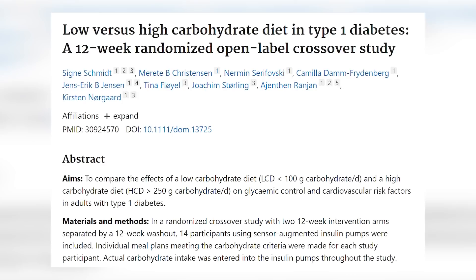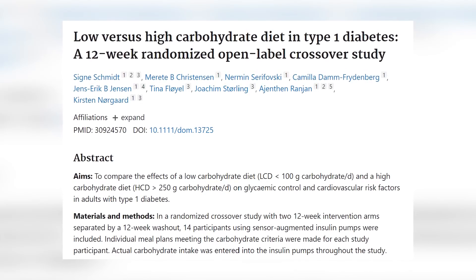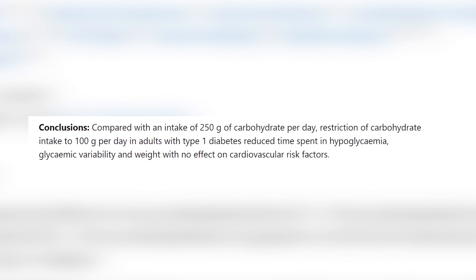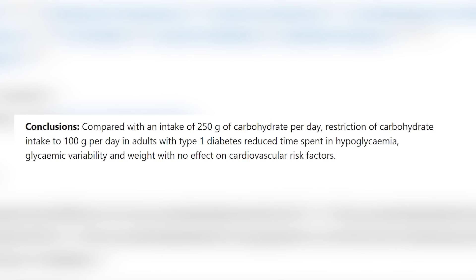Most studies on low carbohydrate diets and diabetes are done on people with type 2 diabetes. However, there are randomized control trials showing that carb restriction can be effective for type 1 diabetes as well. One 2019 study had participants eating fewer than 100 grams of carbs a day for 12 weeks, then over 250 grams of carbs a day for another 12 weeks. During the low carb phase, they had more stable blood sugar levels, fewer episodes of low blood sugar versus the high carb phase, and lost an average of five pounds.